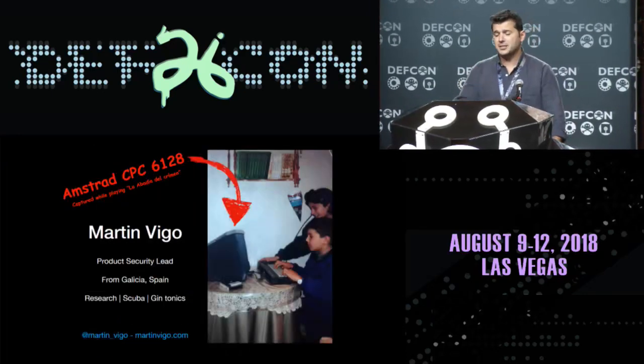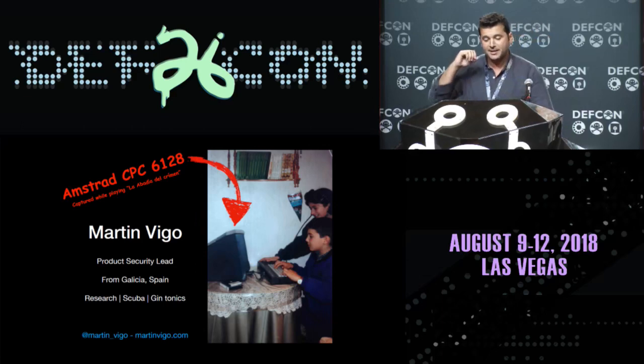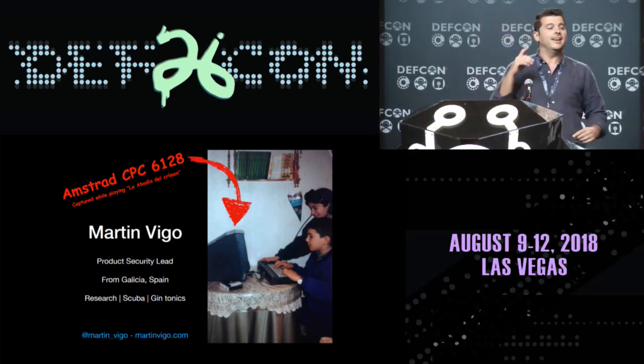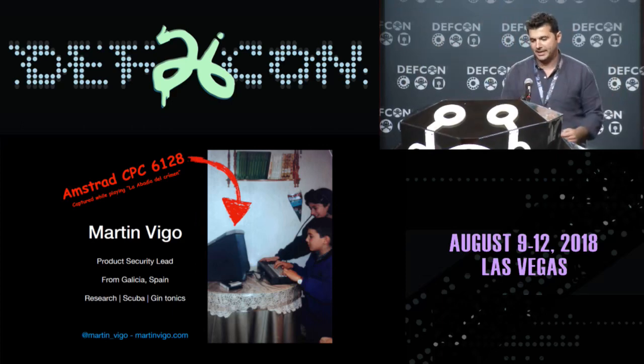My name is Martin Vigo. I work as a product security lead. I'm from Galicia, Spain. We got the best cider in the world — if you don't believe me, come over there to try it. I like research, I like Cuba, and I don't like whiskey, I like gin tonics. In case you want to come ask questions later, you know how to draw my attention.